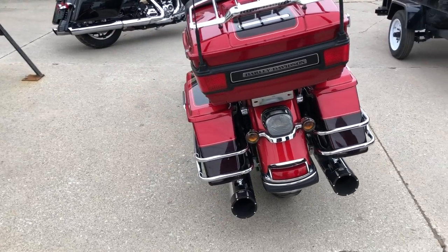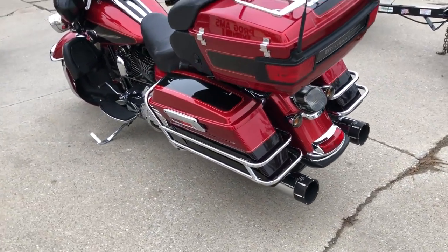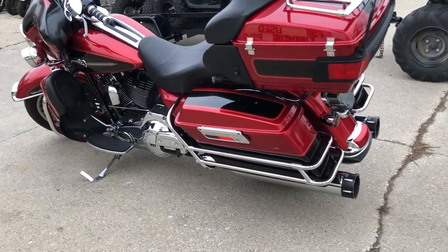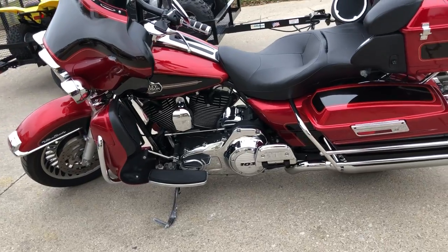It runs strong, needs nothing, everything works, and the S&S exhaust sounds great. It was just serviced at the dealership, inspected, all fluids changed, and warranty available. Buy with confidence, guys — this is the one.